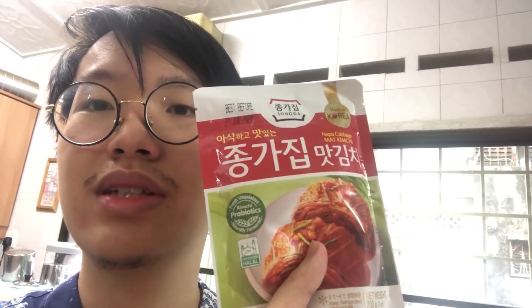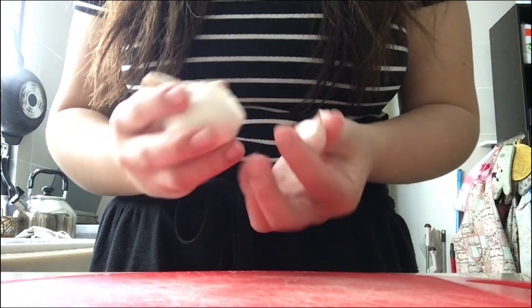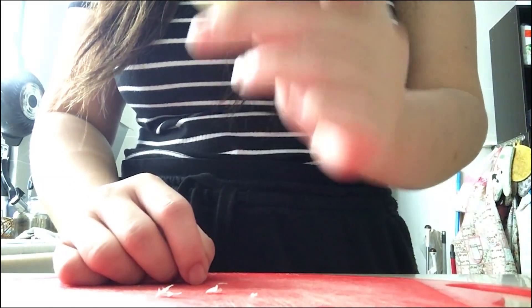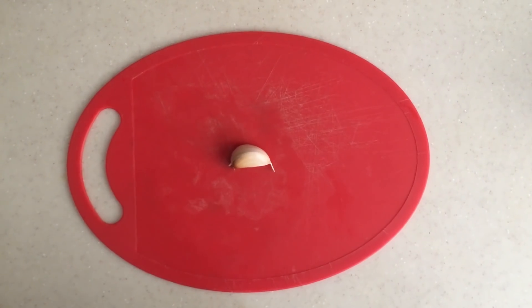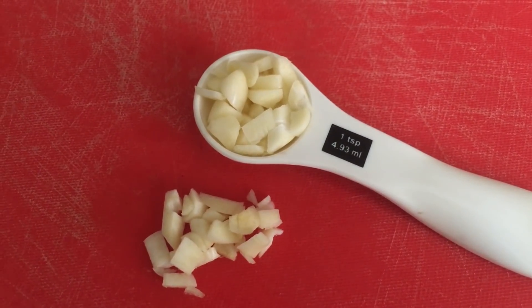Some of y'all might be wondering where I get this kimchi from. This kimchi is from Village Grosser — it's a Jongga brand, made in Korea. I haven't tried it before, so we'll just see what happens. Now, I'm going to take one clove of garlic and peel off the skin. And now we've got a naked garlic. Beautiful. One clove of garlic — magically chopped. And we're only going to use one teaspoon of garlic.